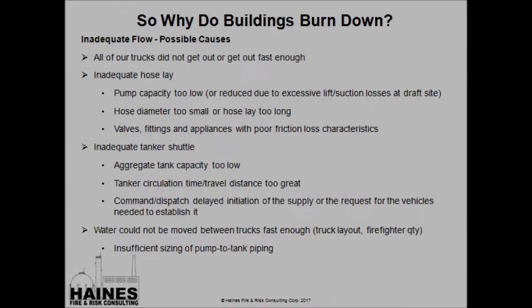What are some possible causes for inadequate flow? All of our trucks did not get out or did not get out fast enough. Inadequate hose lays, pump capacities too low, hose diameters too small, or hose lays too long for the size of the hose. Valves, fittings, and appliances in hose lays or on trucks with very poor friction loss characteristics. We could also be looking at an inadequate tanker shuttle — aggregate tank capacity too low for the distance we're trying to move water, or tanker circulation time too great. We delayed the initiation of the supply request, water cannot be moved between trucks fast enough, and again, the hidden culprit of inadequate sizing of pump-to-tank piping.